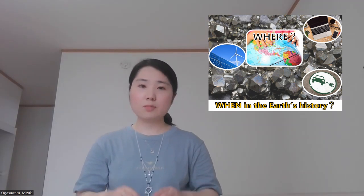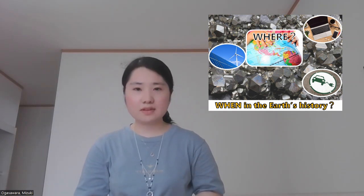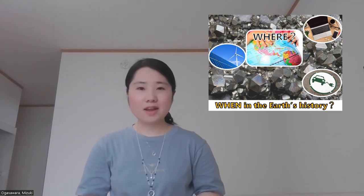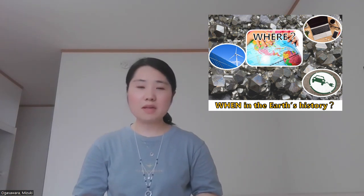If the cost of searching for metal deposits increases, then the prices of metals would go up, which means the increase in prices of devices all around us — that would be a big problem. But what if we can estimate where the metal deposits are? We may reduce the cost of finding metal resources without damaging the environment.